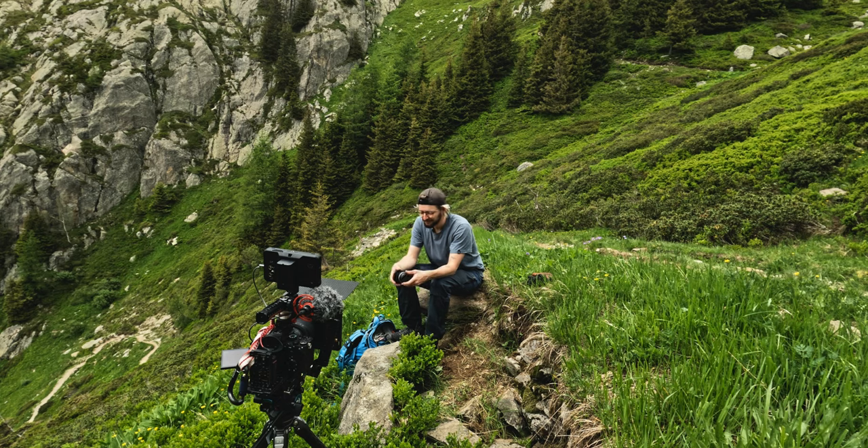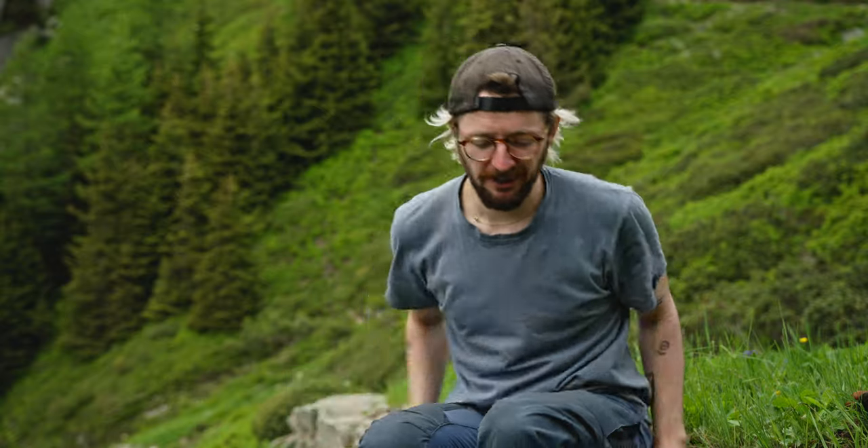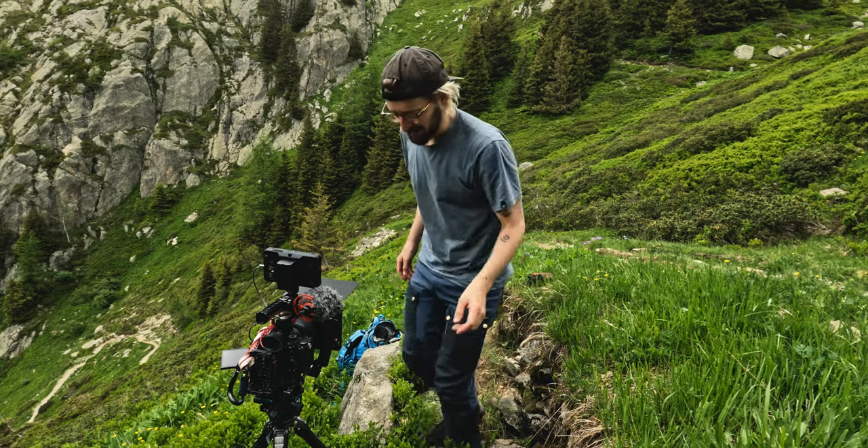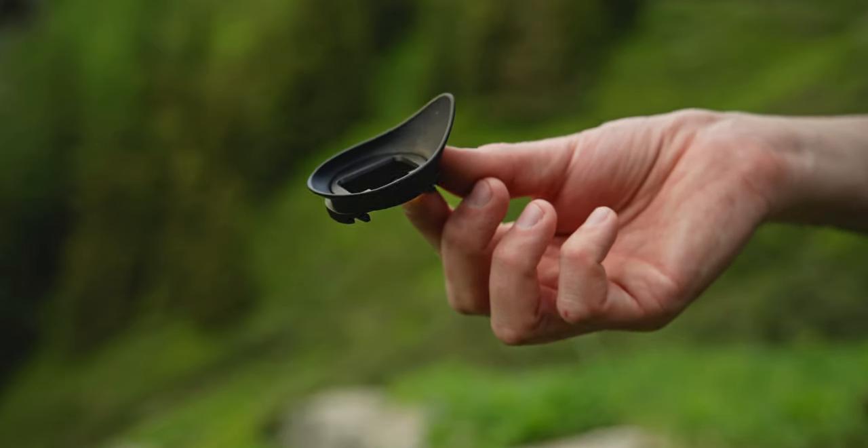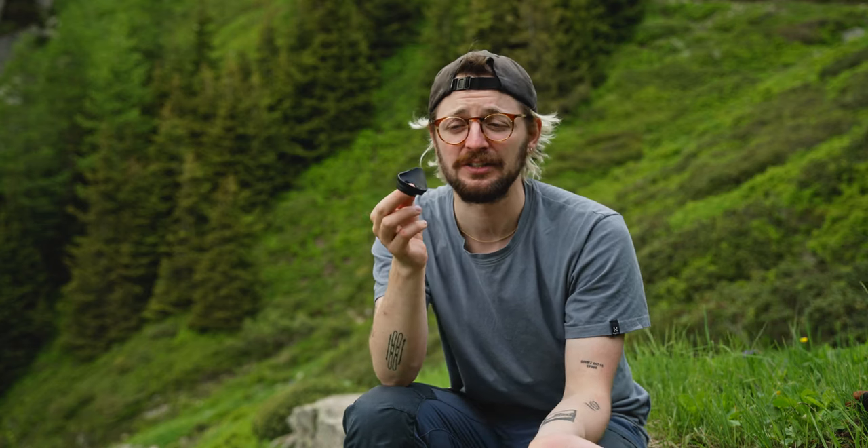There's one last thing on my camera I want to show you — it's not on my usual favorites list but it was super helpful for Svalbard: an extended eyepiece for my Sony camera. If you use a DSLR or DSLR-style camera for your films, buying one of these that covers your whole eye when you look through the viewfinder is super essential, especially in bright sunlight. In my case everything was white with snow, and this keeps the light outside your viewfinder. Definitely recommend it if you're shooting outdoors in bright conditions for a long period.